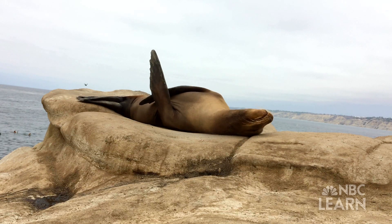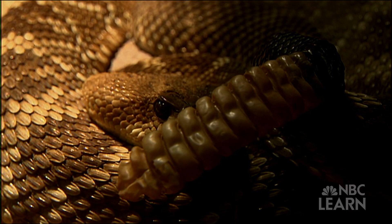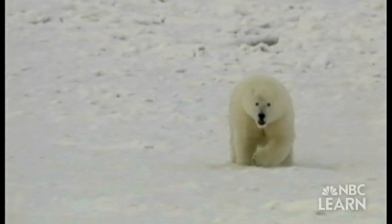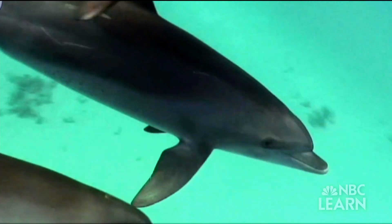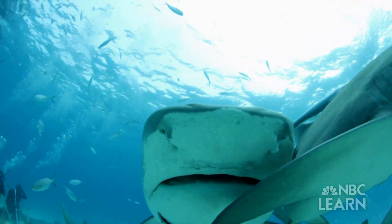Animals live in all different kinds of places. Some types of slithery reptiles like rattlesnakes and iguanas live in the hot, dry desert. Birds such as penguins and mammals like polar bears live in cold, snowy polar regions. Certain marine mammals like dolphins and fish like sharks live in the ocean.